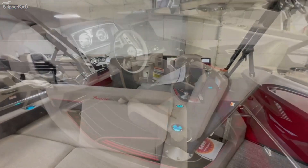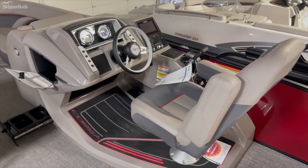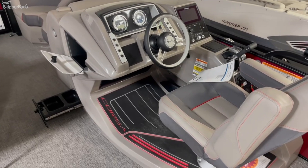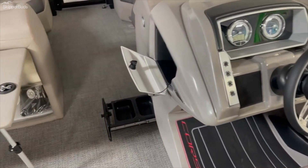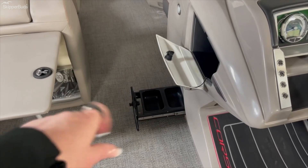See yourself on this beauty. Look at this elevated helm — it comes standard on every single one of the Corsas. You have a lock-in glove box on the side, and down there you have your pet bowls.